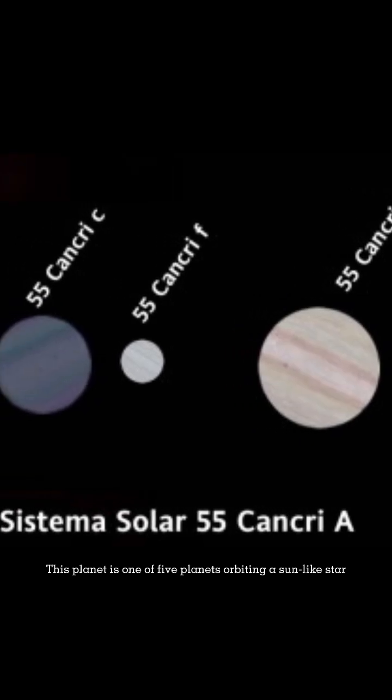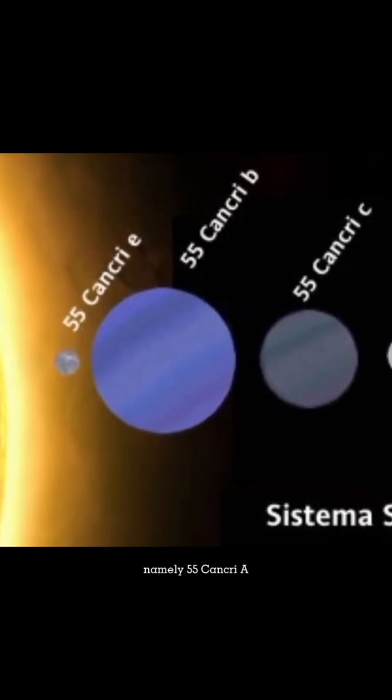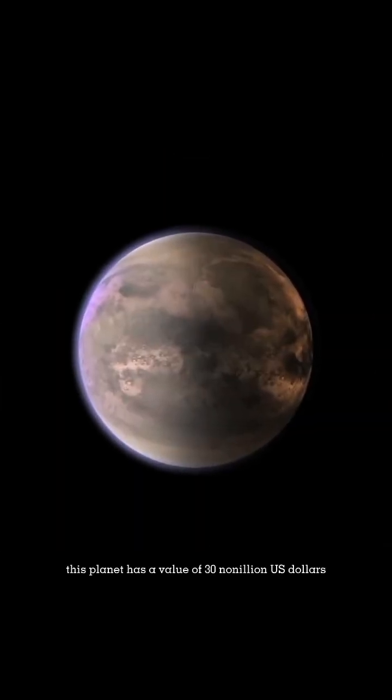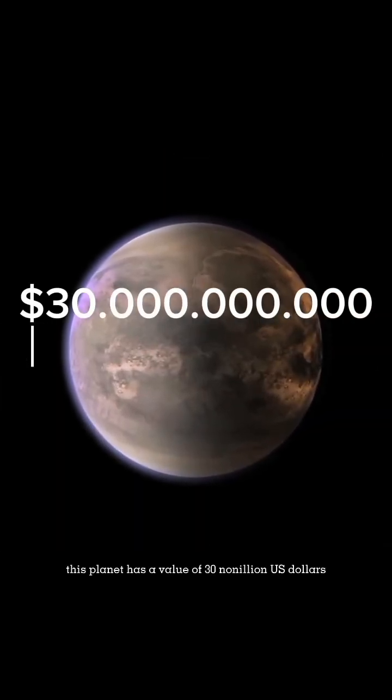This planet is one of five planets orbiting a sun-like star, namely 55 Cancri A. Judging from its economic value, this planet has a value of 30 million dollars.